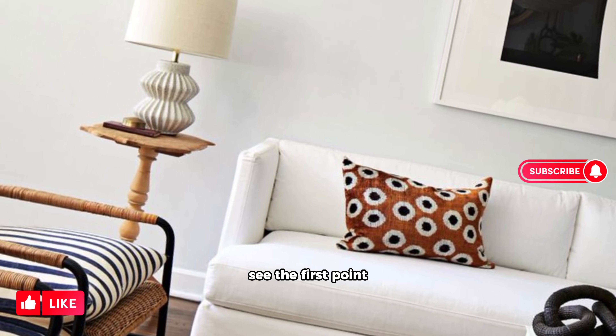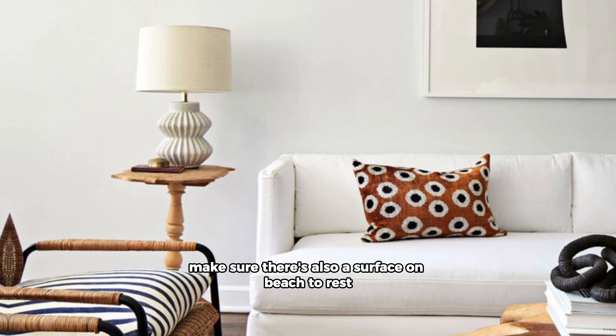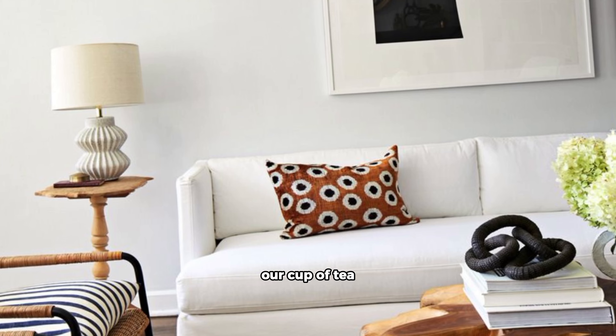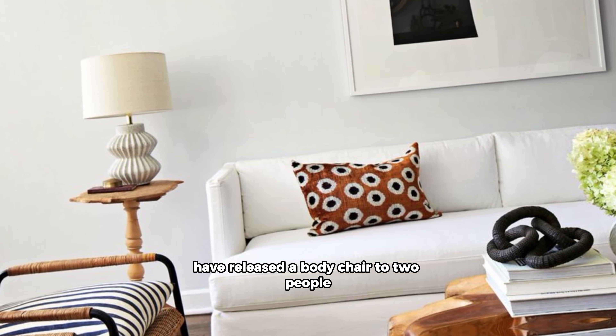Every seat gets a buddy. There is something oddly lonely about a cozy armchair or love seat just hanging out by itself. What is one going to do there? See the first point.